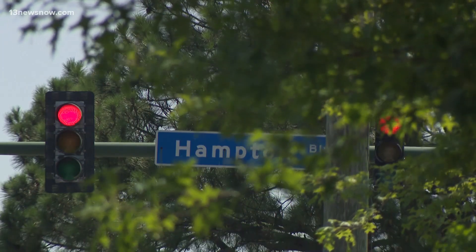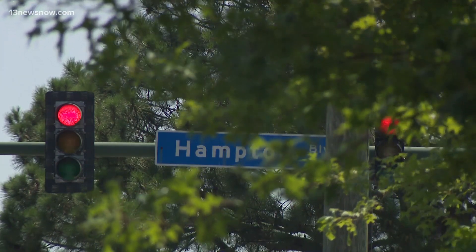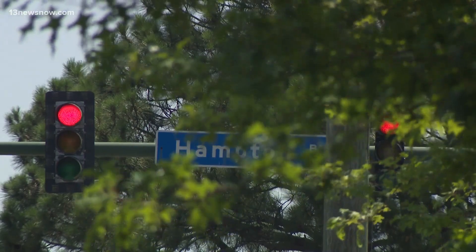Norfolk resident Constance Lartique said she thinks that backlog is also affecting her. She said: I think it got something to do with the system. Because the man I was talking to inside — he was like, I've been waiting for a while. So let me get up out of here.